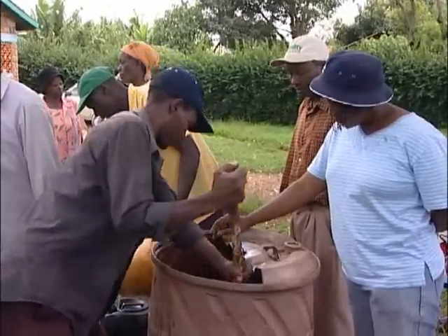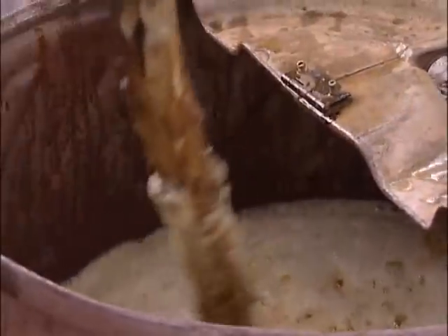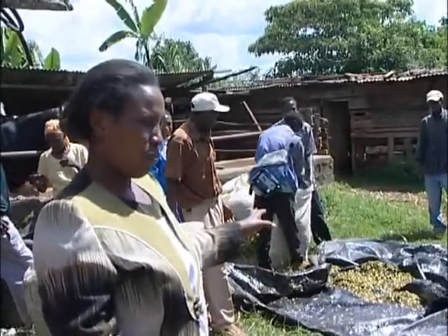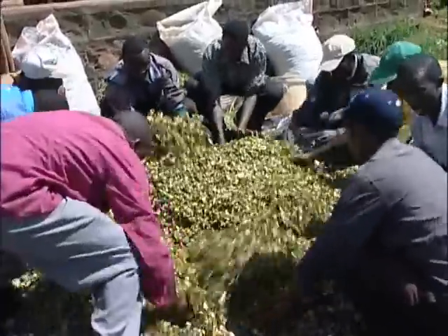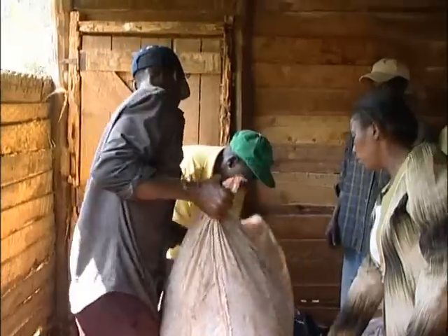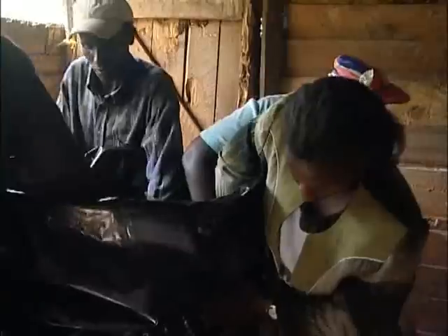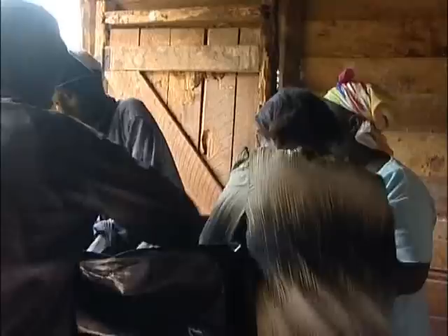We are mixing a molasses and water mixture in the ratio of one to three. We have put that mixture into the napier, which is chopped, then mixed together. The chopped napier is then compacted into polythene tubes and stored. Silage will be ready in 28 days but can be stored for up to four to five years.